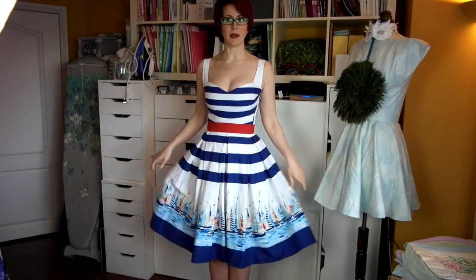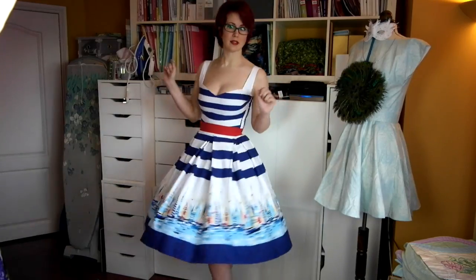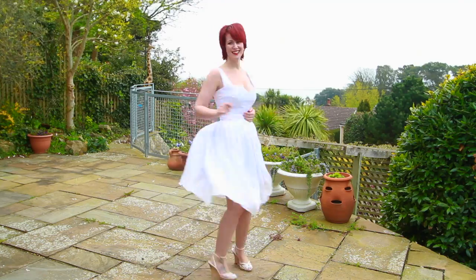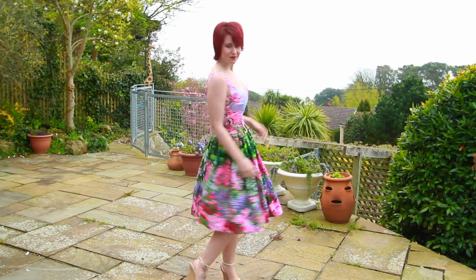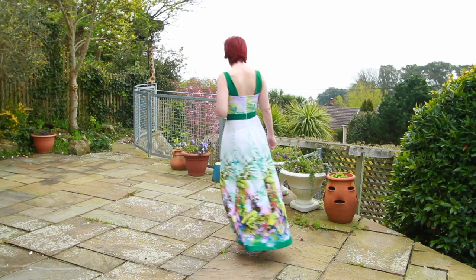Here is my second favourite dress — it's the Michael Miller Agata print in the Grace dress. There are a lot of Grace dresses this year! I really love this lace detail dress, and also love the Cherry Treat print on this one. I'm really pleased I fixed that dress and got it into a wearable state.